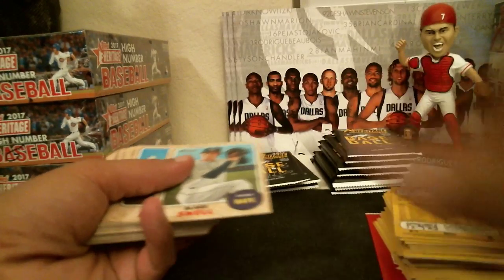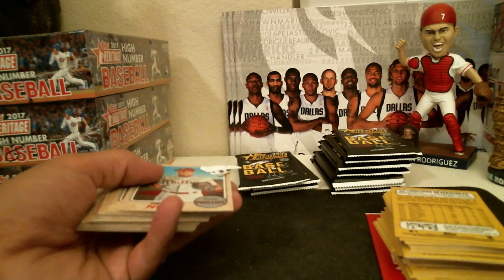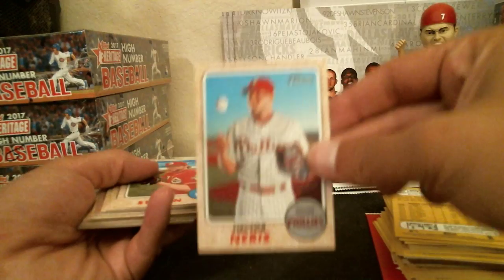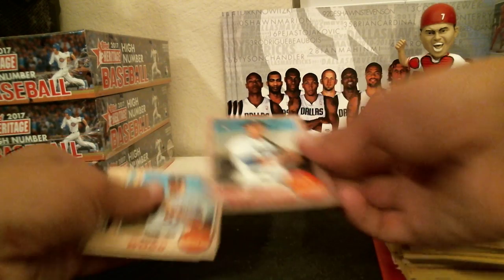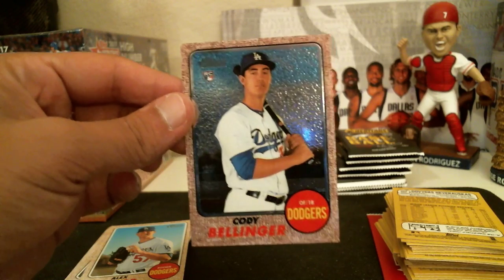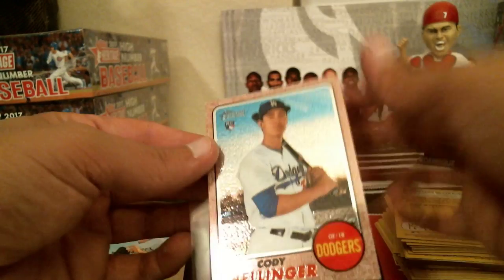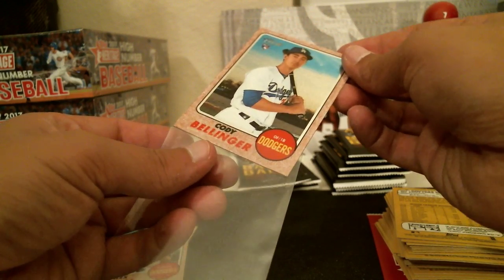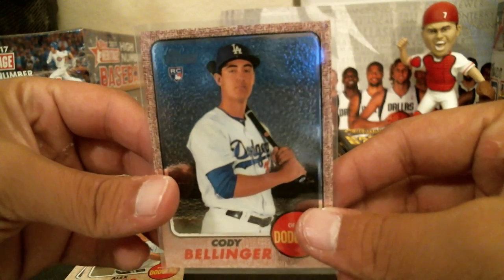Pierce for the Blue Jays, Snell for the Rays. I thought that may have been a short print but no. Neres for the Phillies, Storen for the Reds, Dietrich for the Marlins, De Leon for the Rays. Oh, it's a nice little Cody Bellinger right there — Chrome insert, numbered 594 out of 999. Nice little Bellinger.